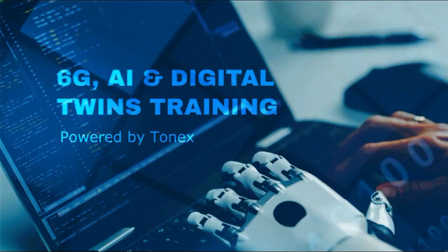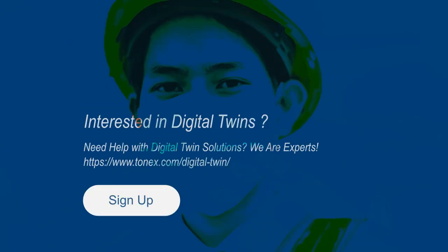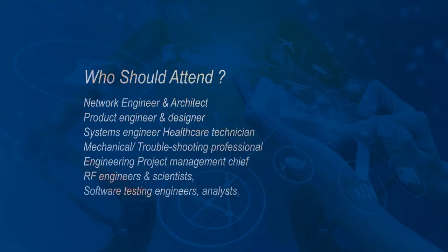6G, AI, and digital twins training. This course is designed for professionals such as network engineers and architects, product engineers and designers, systems engineers, healthcare technicians, mechanical troubleshooting professionals, engineering project management chiefs, RF engineers and scientists, software testing engineers, analysts, and more.